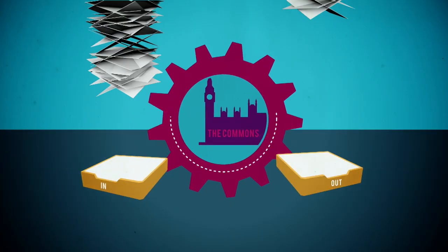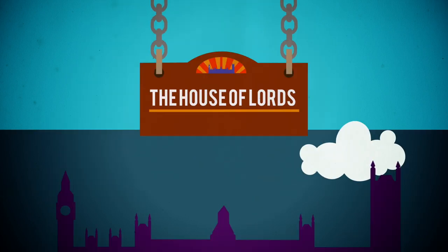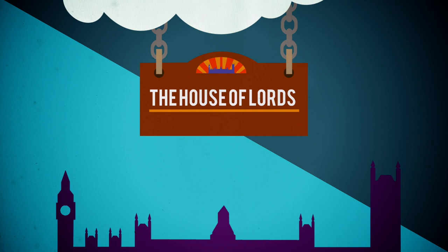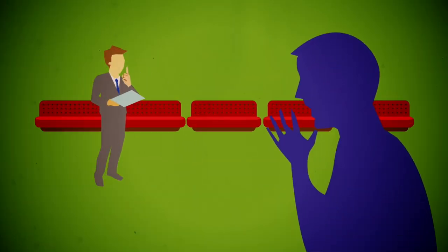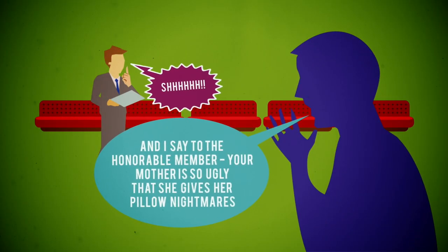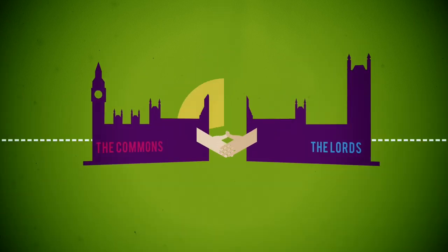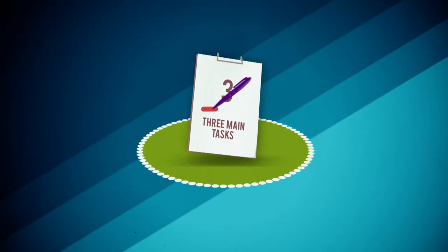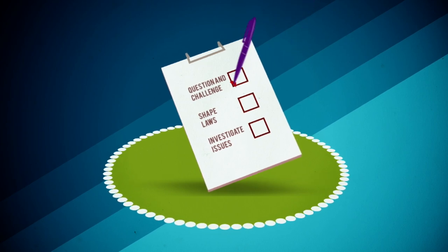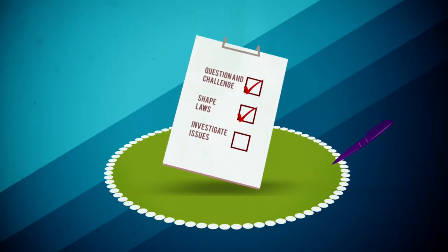You know about the Commons, right? They're busy getting on with things, running the country, but what about the Lords? What are they up to? Well, let's take a look at that. The Lords and the Commons are the two chambers of the Houses of Parliament, and they're both working towards the same thing. The Lords has three main tasks: to question and challenge the work of government, to help shape laws, and to investigate issues through committees and debates.